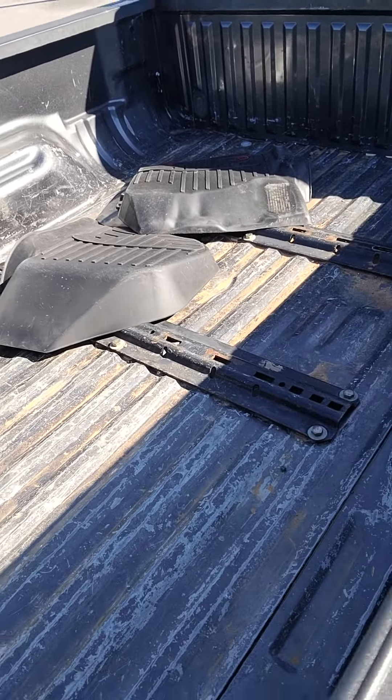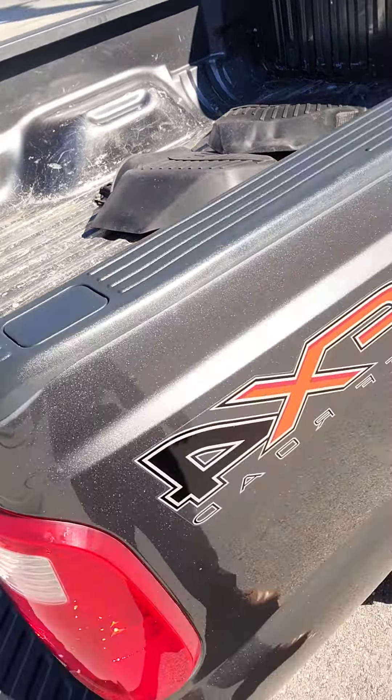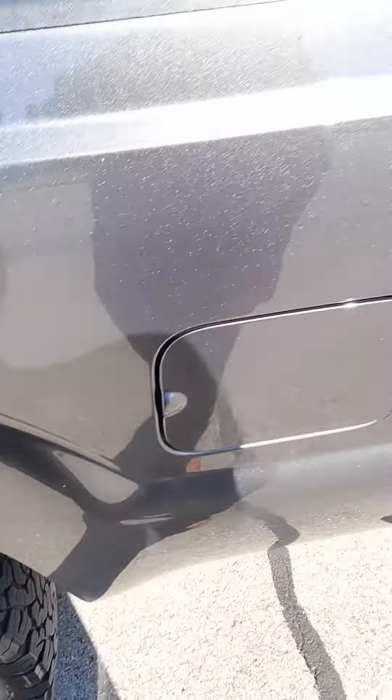FX4 off-road badging. Here's the bed. Diesel fuel.